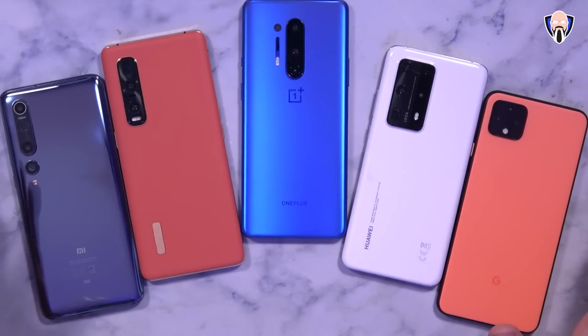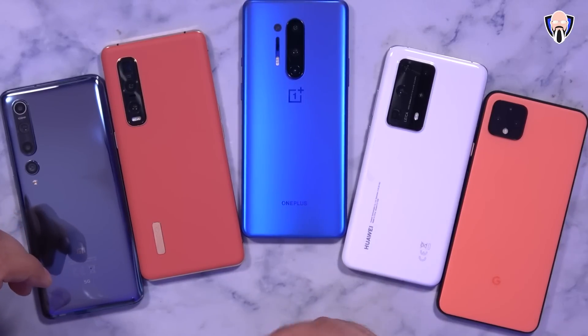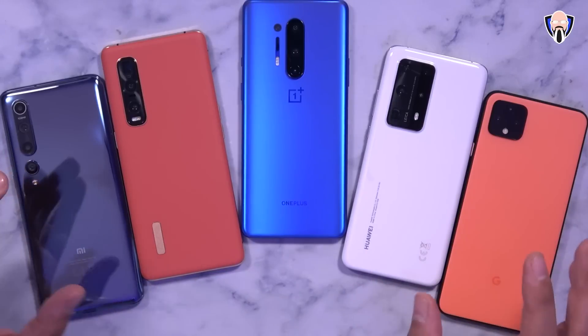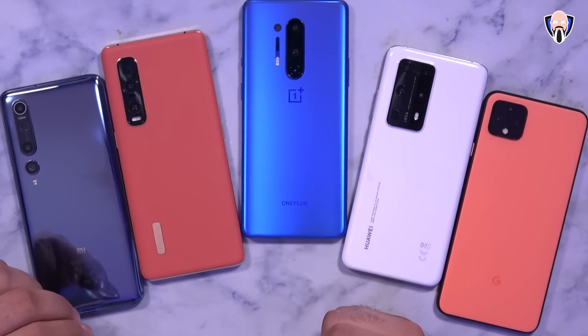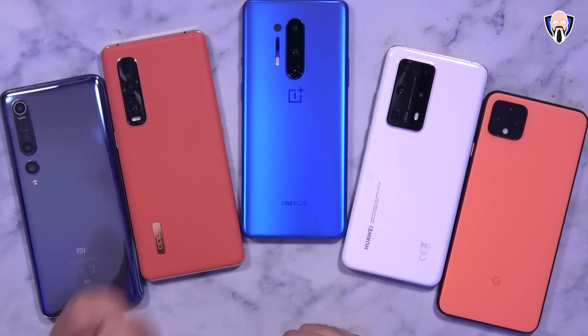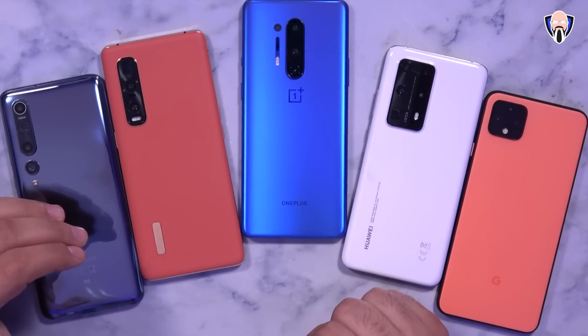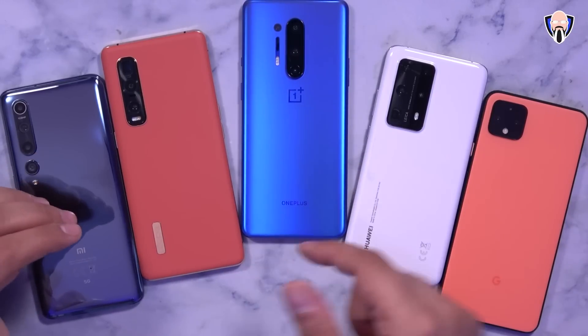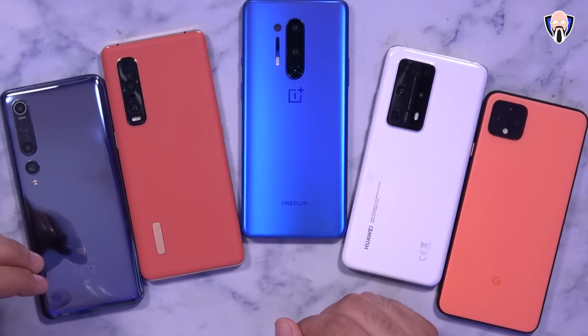What we have in front of us is a number of devices that are either starting the beta program or have had some type of release available right now. The Mi 10 from Xiaomi, the X2 Pro, and the Huawei P40 Pro — all three companies are looking for beta testers to try out Android 11 for their devices. OnePlus did release developer preview 4 and the early release of Oxygen OS 11, though I haven't heard any word yet on a full beta program from them.